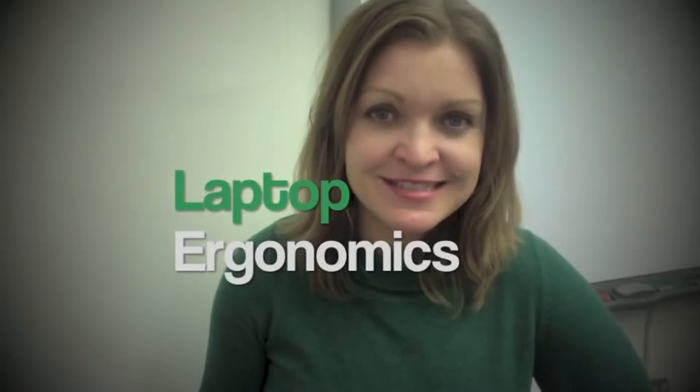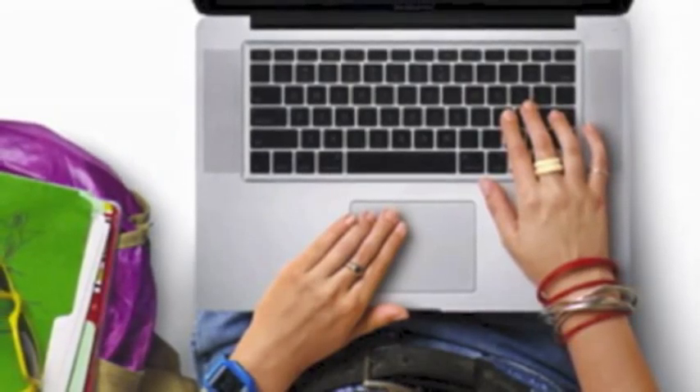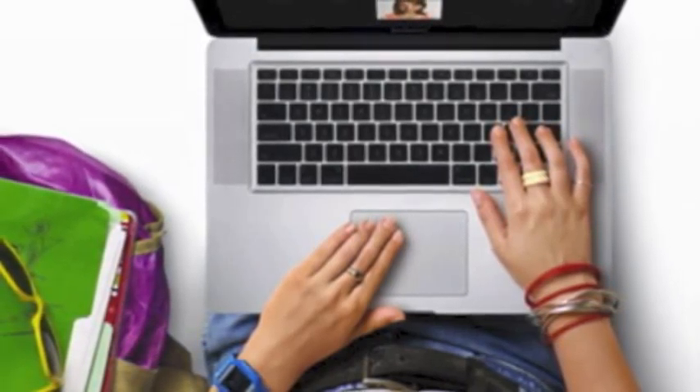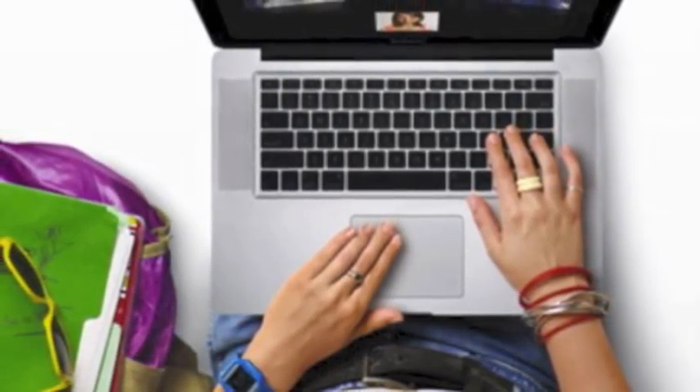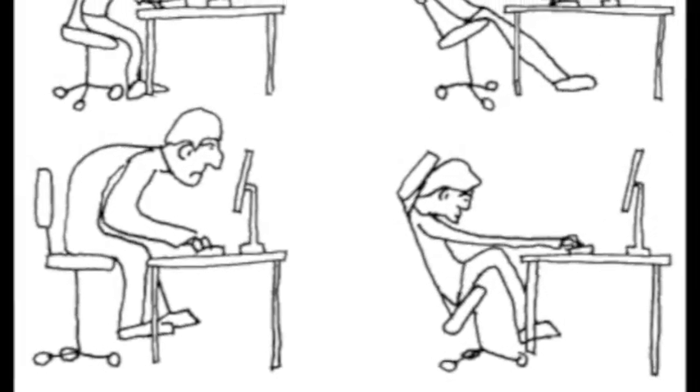I'd like to talk to you today about laptop ergonomics, since this is something that impacts every student and teacher at College Prep. We've got a great laptop program, and the laptop is an amazing tool for supporting and enhancing learning and teaching. But it isn't a tool that was designed to be very ergonomic — it's designed to be portable and lightweight, and as a result, it's very easy to use it in ways that aren't very healthy for our bodies or our eyes.